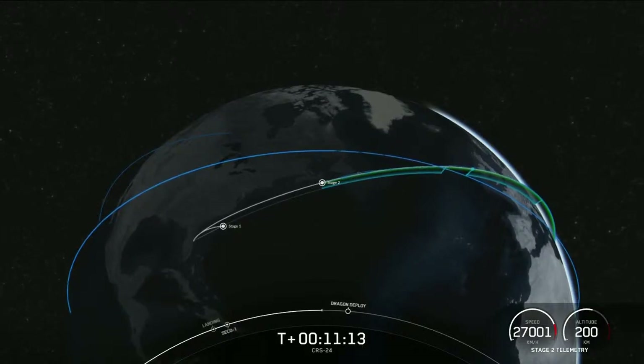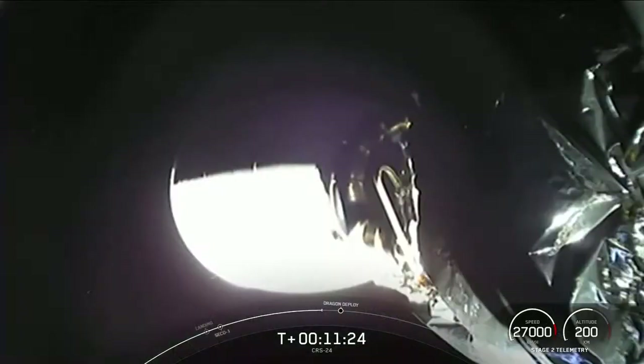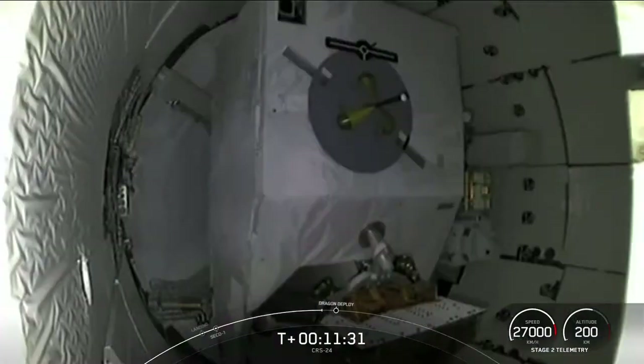We're just under a minute from Dragon separating from the top of the second stage. This is a cargo mission, so there is no crew aboard the Dragon. We modify the vehicles slightly for these missions — there are no seats and no life support systems. This saves weight, frees up space for more cargo, and allows us to refurbish the Dragon more quickly once it splashes back down to Earth in about a month.